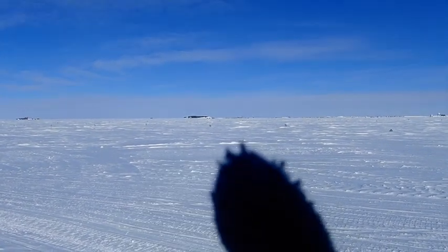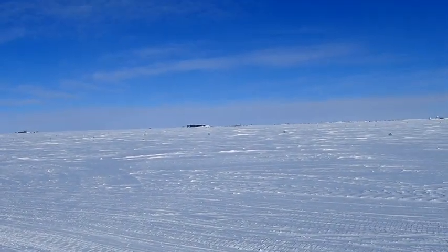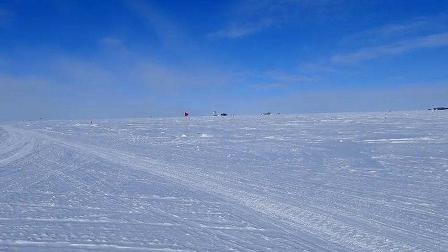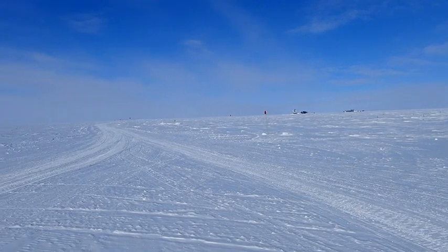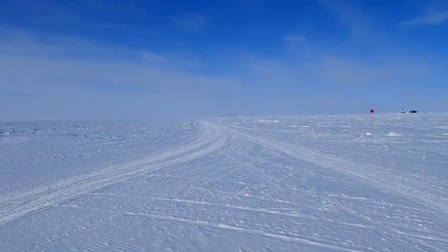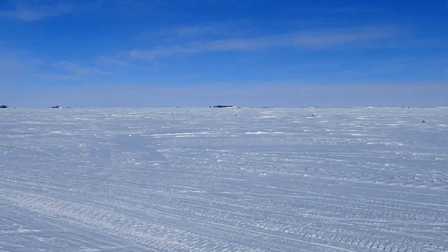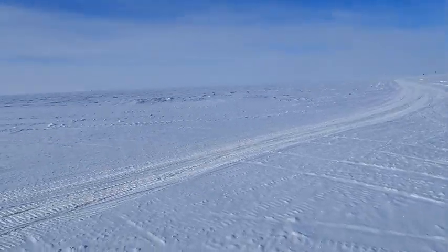We can't actually just travel straight shot like that. We have to go from the South Pole Station to the Ice Cube Lab, which is that other small building out there. And then we drive along this road — I call it Spice Core Road — that leads right to our Spice Core Camp. So we're a little ways away from the station and we take a snowmobile out to get here.